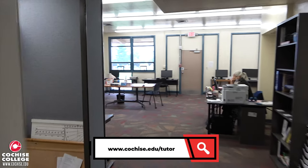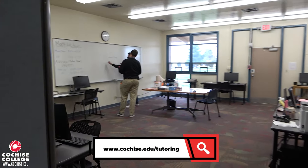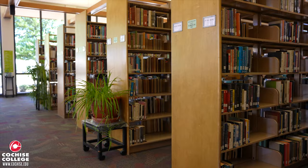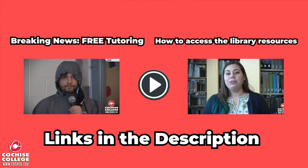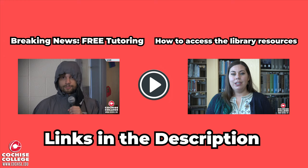If you're ever in need of some assistance with your assignments, please consider making an appointment with a tutor today. If you're interested in learning more about the library or the Tutoring and Learning Center, please check out their own dedicated videos down in the description below.